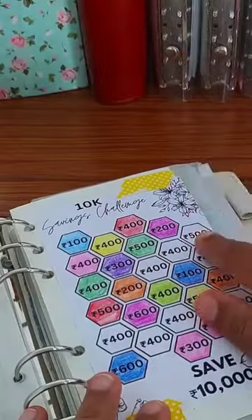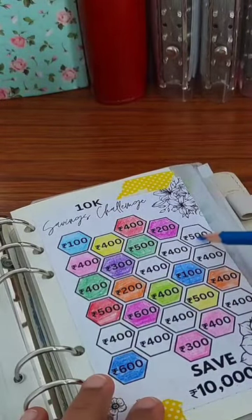All of the money we will save is 7,200. We will color the last 500, and for that I am going to use this blue pencil.